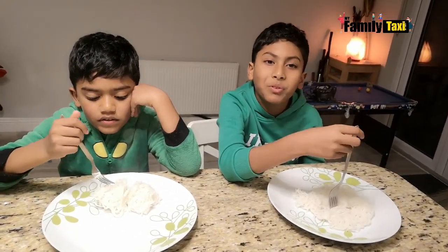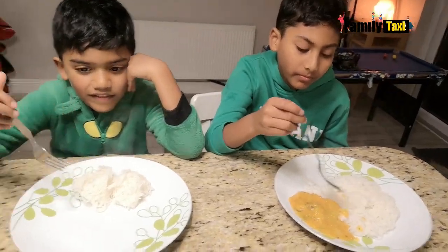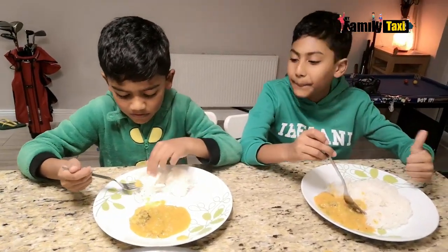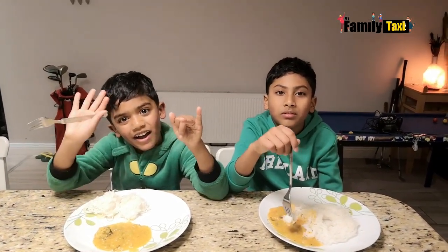It's cooked and now we're gonna enjoy it. This goes very well with vegetable curry or chicken curry. Oh, vegetable curry. So good! I hope you enjoyed this video. Please subscribe to my family tag today and we'll see you in another episode. Bye!